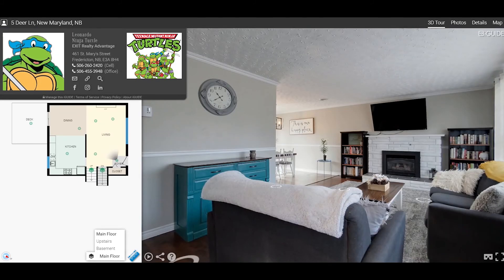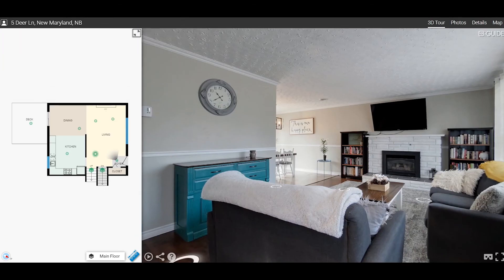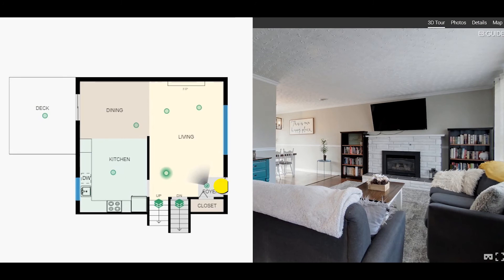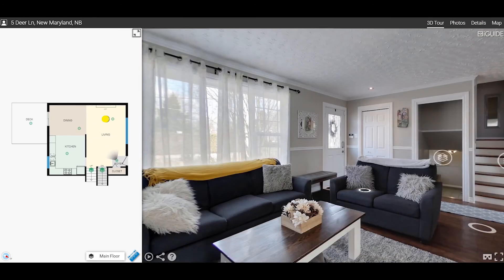If you see the wrong Realtor at the top left corner, this is probably the wrong listing. Focusing on the map, you can get around very easily by clicking on the green dots to move to different angles within a room.